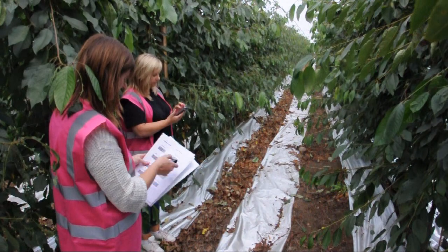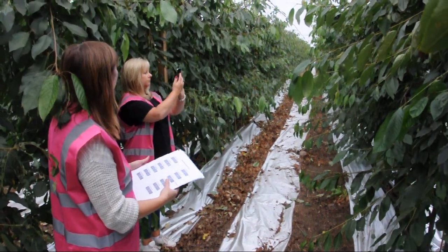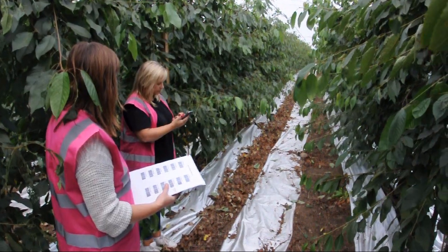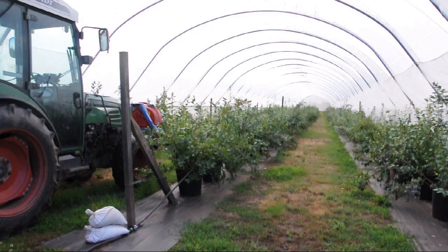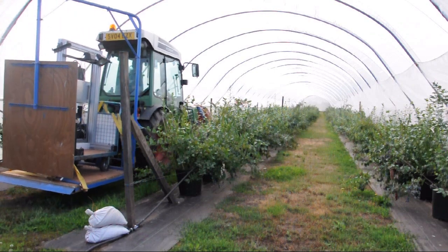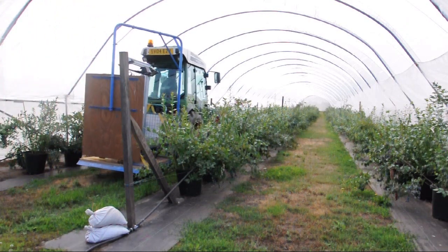Researchers visit trial sites throughout the season to record appearance, symptoms and perceived health of bushes and trees. Specialist hyperspectral imaging equipment devised at the James Hutton Institute monitors plant stress that is invisible to the naked eye.